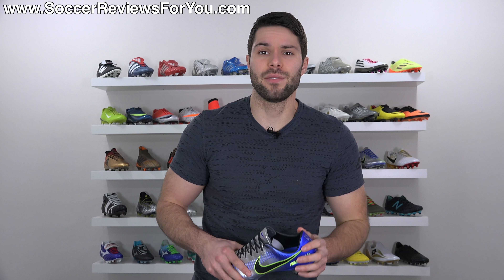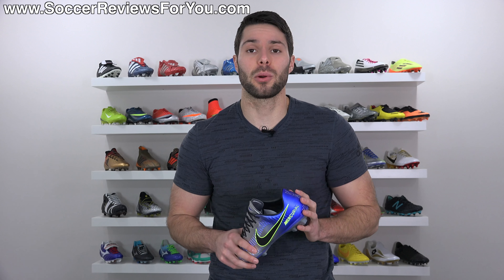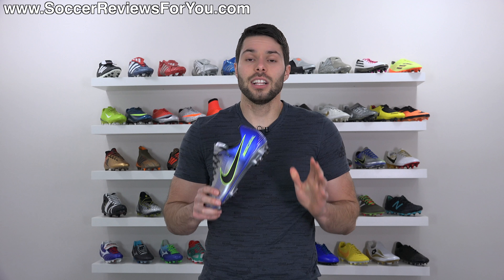If you guys enjoy these boot spotting videos and want to see them more often, don't forget to support this one with a like. Let's start by laying out all the facts.